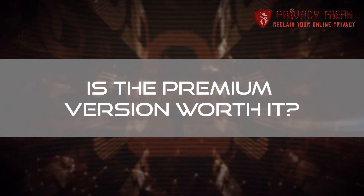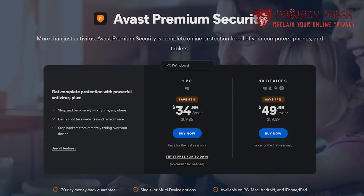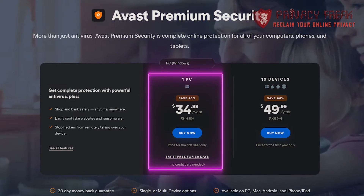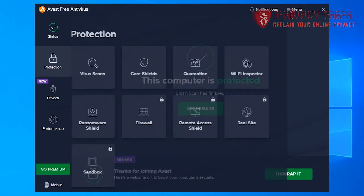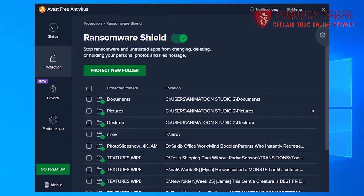So is the premium version worth it? It's competitively priced at $34.99, but whether you need it depends on a few things. You probably don't need it for the sandbox — few people will use it — or the file shredder, unless you're paranoid. You can also get better disk cleanup programs for free. However, if you have important files or photos that might be targeted by ransomware, it could be a good investment. Similarly, if you have serious problems that only the premium version will fix, it's worth the money — and the free version does actually fix a fair number of issues.